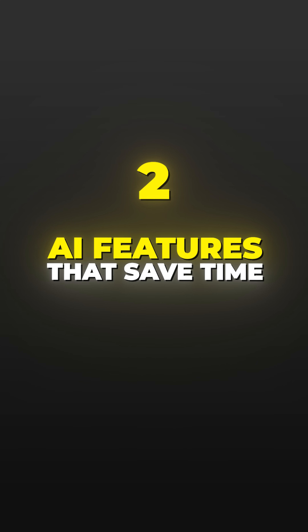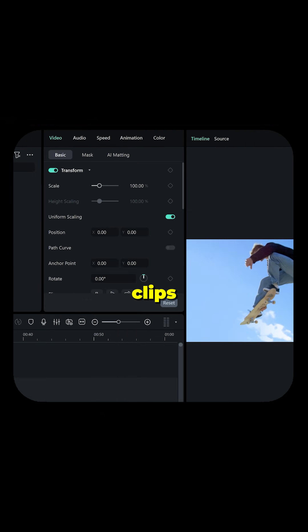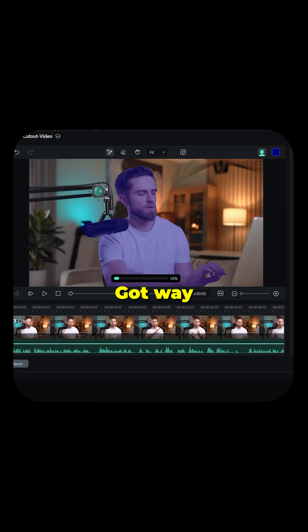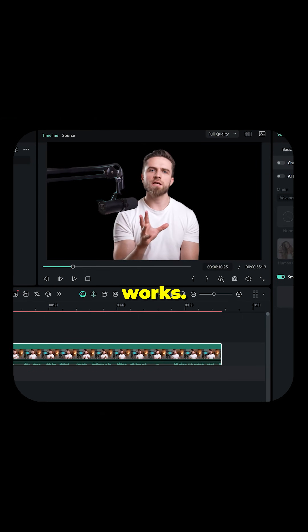Second, AI features that actually save time. AI Extend is huge — you can extend video or audio clips right on the timeline with a simple prompt. Smart Cutout got way better: improved edge detection, less fill-in with masks. It just works.